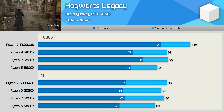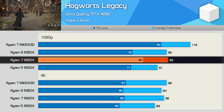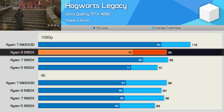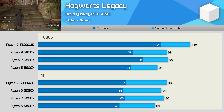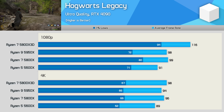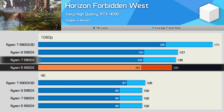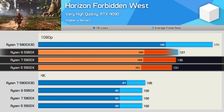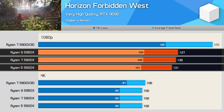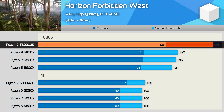Hogwarts Legacy is another CPU-demanding game, and while the 8 and 16-core models are faster, they're not really that much faster — the 5800X was just 9% faster than the 5600X, while the 5950X offered mixed performance, possibly due to a scheduling issue. In Horizon Forbidden West, the 5600X performs nearly as well as the 5800X and 5950X — just a 3% increase from the 5600X to the 5800X — while the 5800X 3D was up to 25% faster than the 5950X.